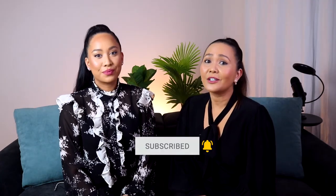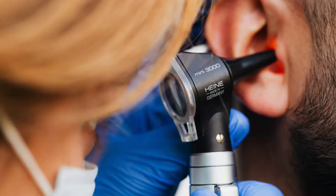Ear pain or blocked ears are common reasons why people may present to their doctor. Earwax is one of those things that most of us don't really think about until you experience a sore ear, a blocked ear, or maybe a change in your hearing.